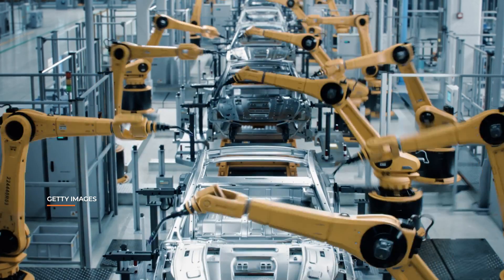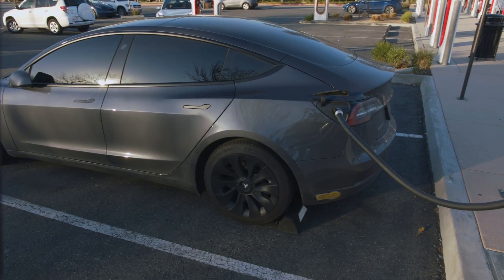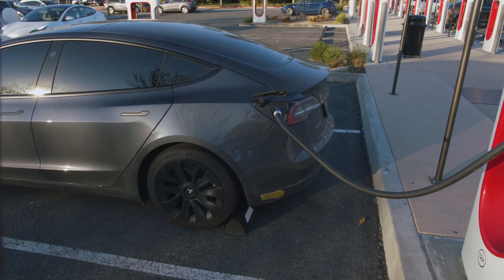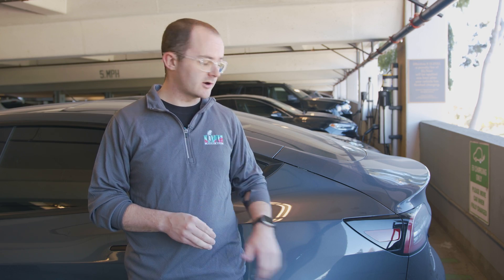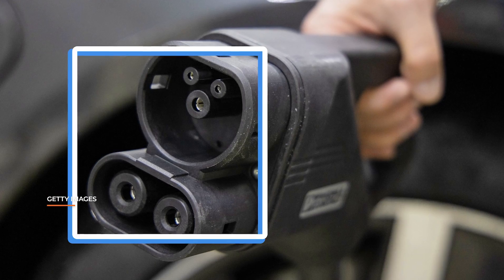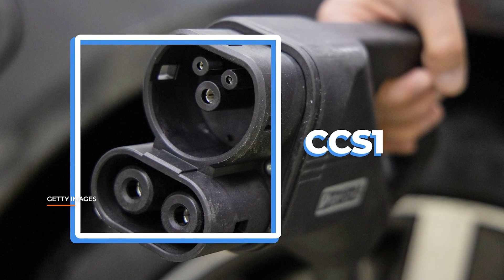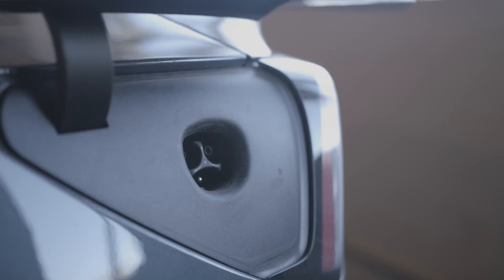Many automakers have come out with EVs in the last few years, and they all offer different features, levels of luxury, and come in different shapes and sizes. But there's one thing that sets some apart: the charge port. Most brands use CCS, or Combined Charging System, for charging, while one company uses their own connector — Tesla.